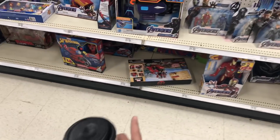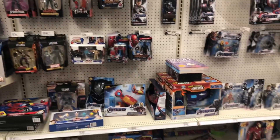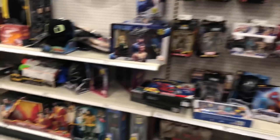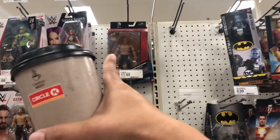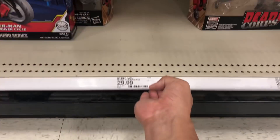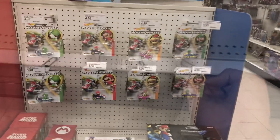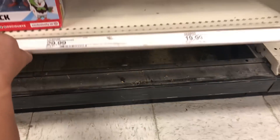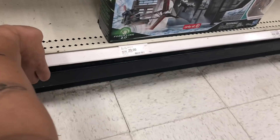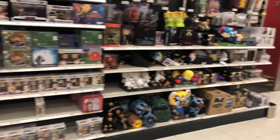Now we're in the Marvel section. They still got all those Deadpools here. Doesn't look like there's anything new. A lot of the same stuff. They got their own Mario end cap. Nothing under here — looks like somebody might have already cleared out. Let's go into the NECA slash Funko Pop section, which looks really stocked actually. Look at all this stuff over here.